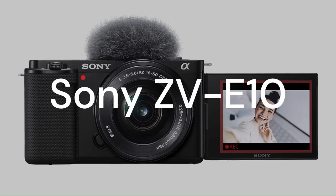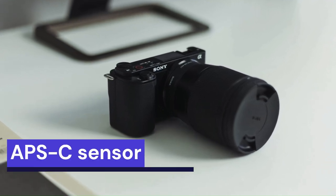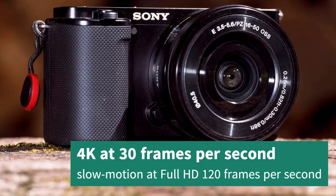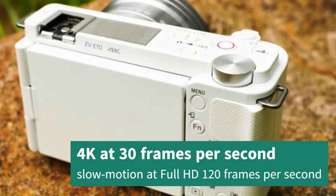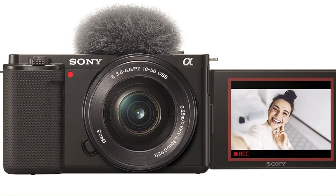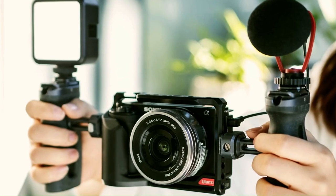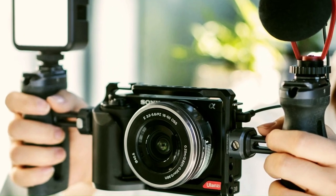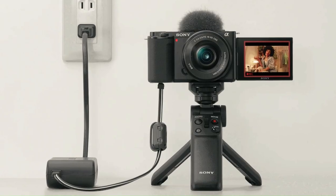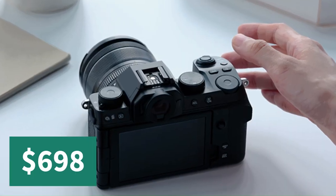The fifth and final camera on my list is the Sony ZV-E10. This is a mirrorless camera with an APS-C sensor that offers fast and accurate autofocus. It supports 4K video recording at up to 30 frames per second and slow motion at up to 120 frames per second in full HD. It also has a flip-out screen, a microphone jack, and a tally light that indicates when the camera is recording or streaming live. The Sony ZV-E10 is a great camera for vloggers upgrading from a smartphone or compact camera, available on Amazon for $698.